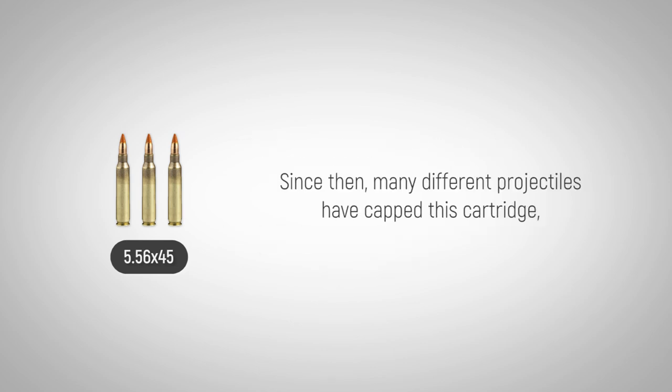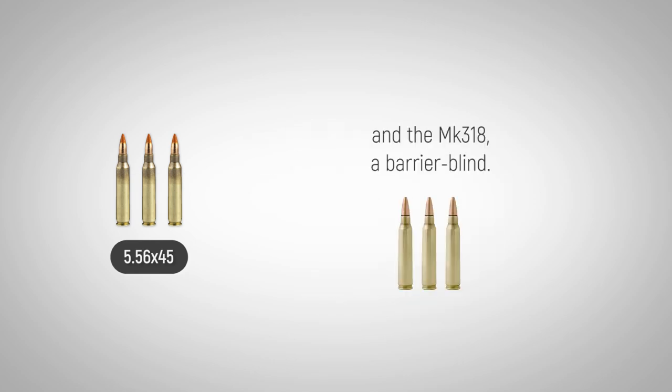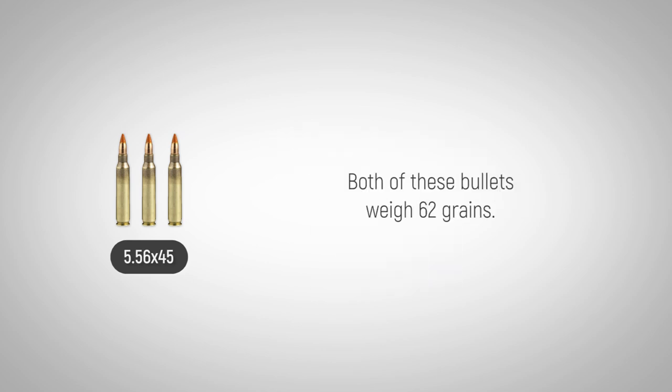Since then, many different projectiles have capped this cartridge, including the M855, a steel penetrator tip, and the MK318, a barrier blind bullet. Both of these bullets weigh 62 grains.